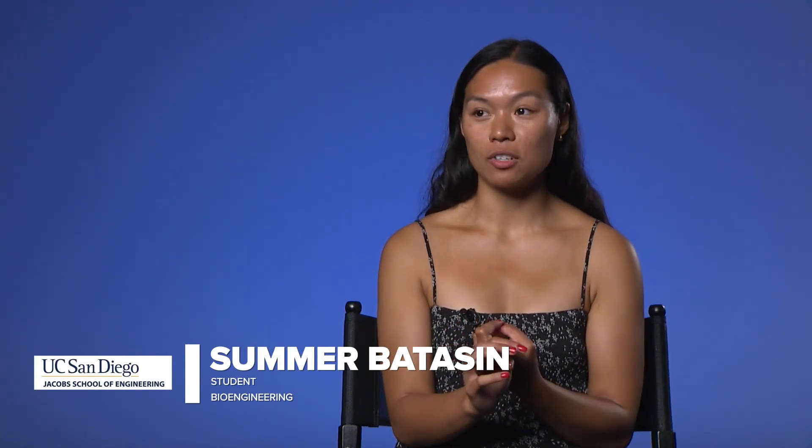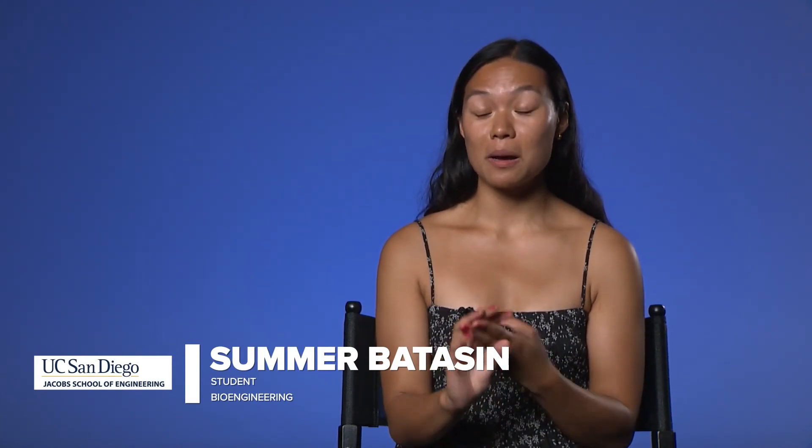One of the reasons I chose UCSD was that it has one of the best bioengineering departments in the country. There are also a bunch of research institutes — not just at UCSD in the bioengineering department or biology, but there's also the Salk Institute. My favorite experiences were not just one experience, but the collective experience of finding a group of people that were as passionate and as happy to be here as bioengineers and to be part of the Jacobs School of Engineering as I was.